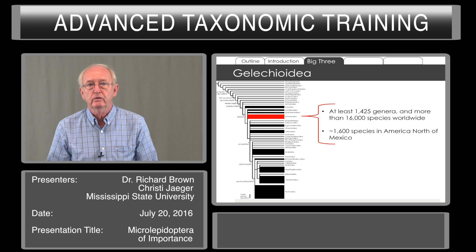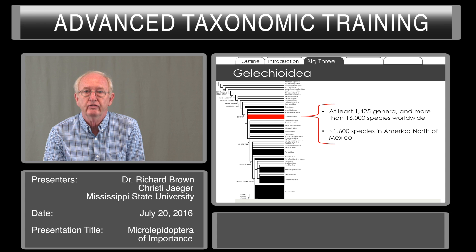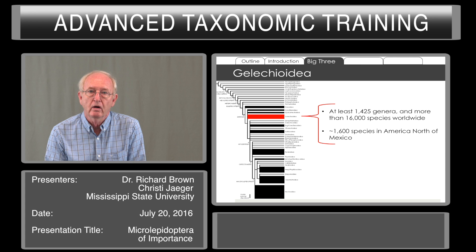There are at least 1,600 species of Gelechioidea in America north of Mexico. We don't have any idea how many are south of the border. But we do know, based upon the lifelong work of Dr. Ron Hodges, that perhaps 60% of the species of Gelechioidea are undescribed in America north of Mexico, and we'd expect many more in areas that have been poorly collected.